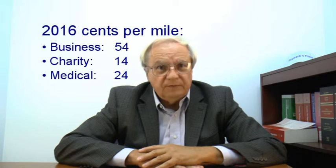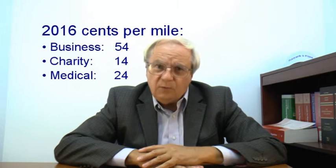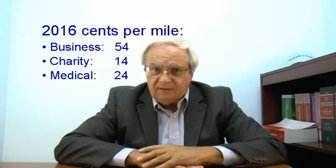The cents per mile method is the easiest way to figure your deduction. Each year the IRS publishes a rate to use per mile. For 2016, the rates were 54 cents for business, 14 cents for charity, and 24 cents for medical. In addition, you get to deduct any parking or tolls paid related to that use.